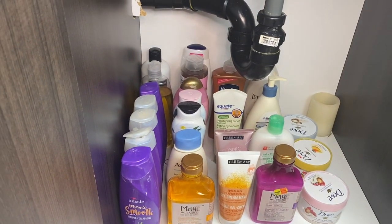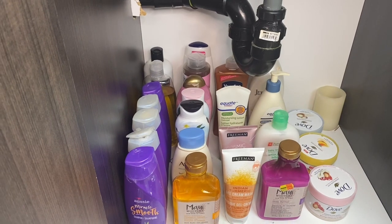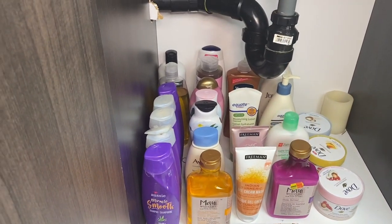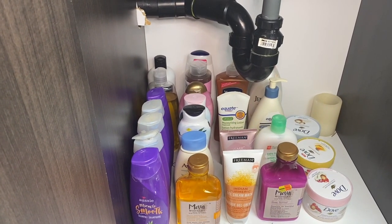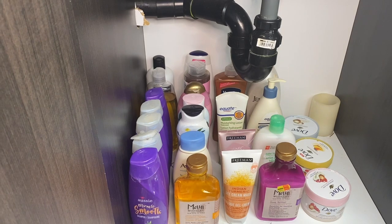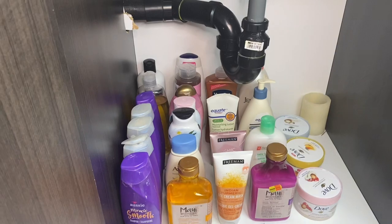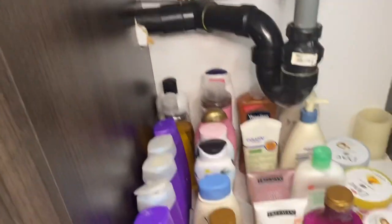Welcome to my second cabinet! I have so many things in here — I'm literally addicted to buying beauty products. Whenever I go to Walmart and see anything on sale, it's very easy for me to get overwhelmed and just pick up everything. I like to have my house well stocked and never run out of beauty products, so I'm always stacking up.